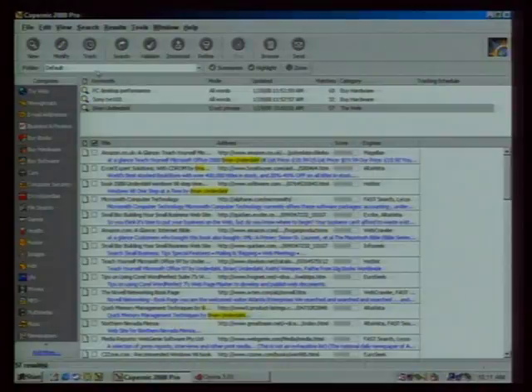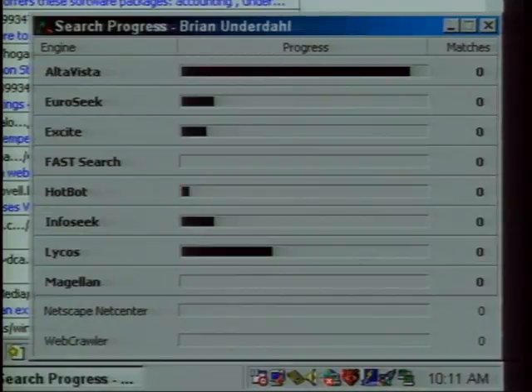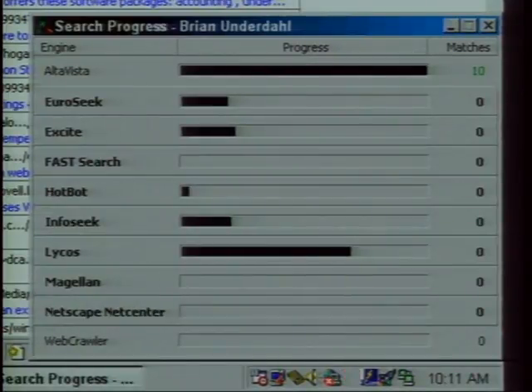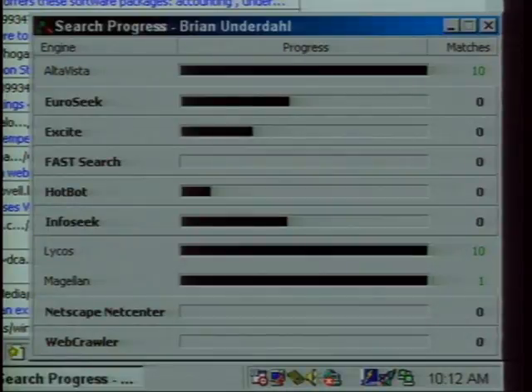Searching takes a lot of time, but a tool called Copernic allows you to execute a search on a number of different search engines all at the same time. It then takes the results and prioritizes them. So instead of doing ten sequential searches, you can do them all simultaneously, and Copernic prioritizes the results so you can find the ones that best match your search phrase.